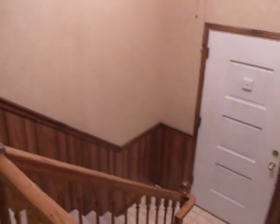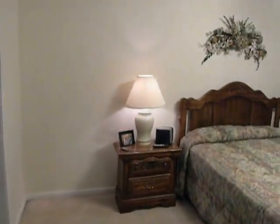We're standing in the entryway for 2517 Standerford Hills Drive. Upstairs on this home you have the four bedrooms.